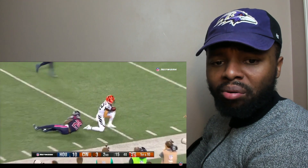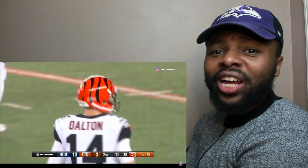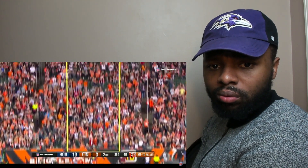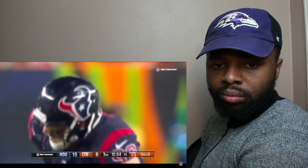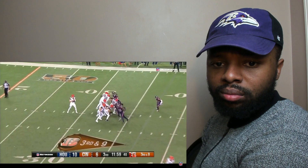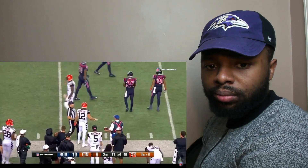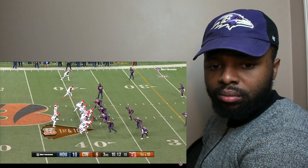Dalton throwing that thing to the 11 yard line — Andy Dalton out there trying to get his first W. Not going to risk it, going to kick the field goal with Randy Bullock from 29 yards out — and he makes it, 10-16. Dalton looking for somebody on the sideline, Erickson comes back inbounds at the 49.